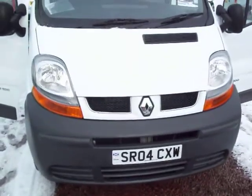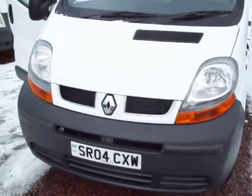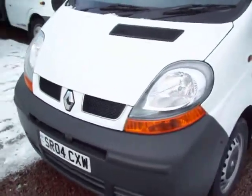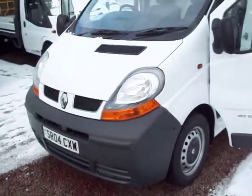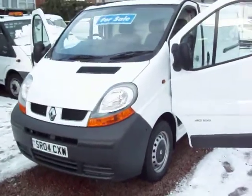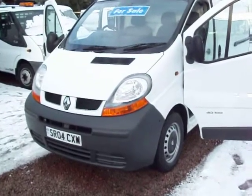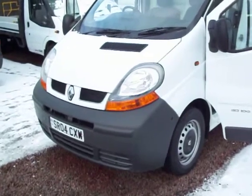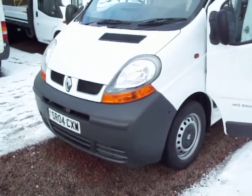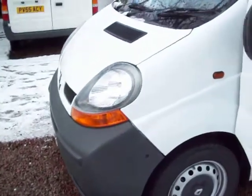This van came in to us as a part exchange vehicle. The majority of part exchange vans we bring in, they're done, they've passed their best, they've served their purpose and they go to the auction. But every once in a while we do get a lovely, well looked after example in, and we're only too happy to put our name to this one. If the van wasn't right, believe me, we wouldn't take the risk of putting our name to it.